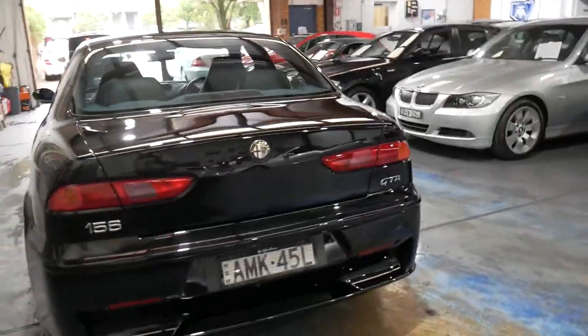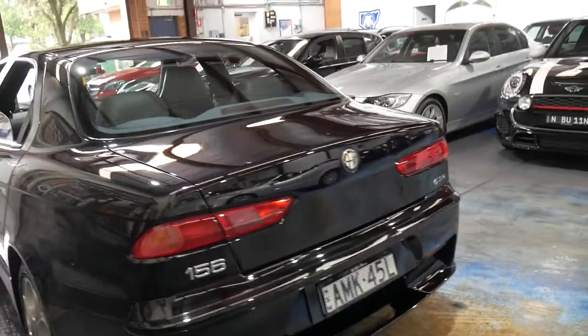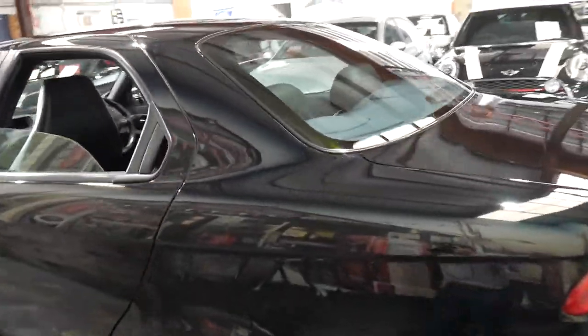It looks like it's got the original plates on it. Every panel, every wheel, every light is in immaculate condition. It's a very special car.